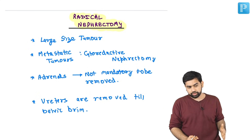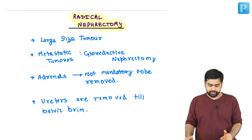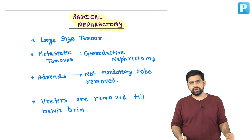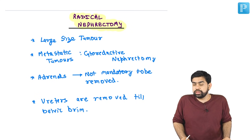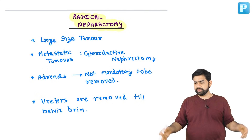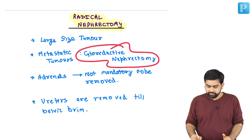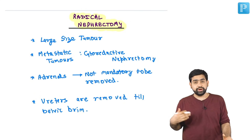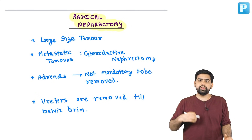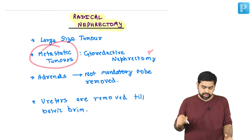Now let's talk about radical nephrectomy. If there is a patient with a larger tumor — say 10 centimeters with no other comorbidity — we go ahead with a radical nephrectomy. Even if the patient has a metastatic tumor, we still perform a nephrectomy. Because the most common presentation of renal carcinoma is hematuria, and we don't want the patient to keep losing blood. This is called a cytoreductive nephrectomy — it won't change the prognosis but will improve quality of life and control anemia.